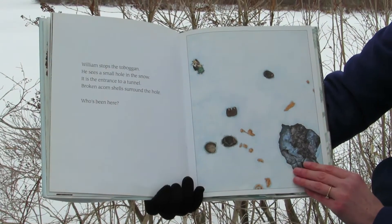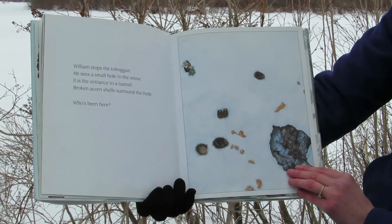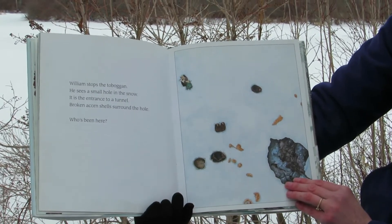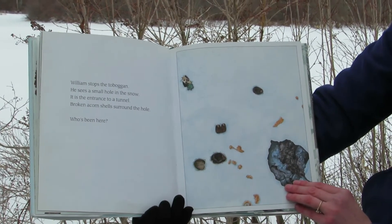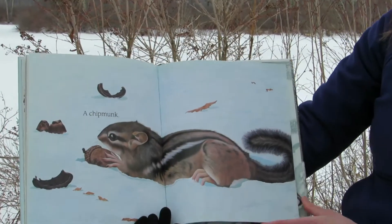William stops the toboggan. He sees a small hole in the snow — it is the entrance to a tunnel. Broken acorn shells surround the hole. Who's been here? A chipmunk.